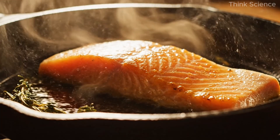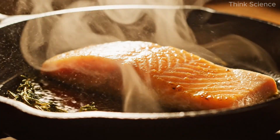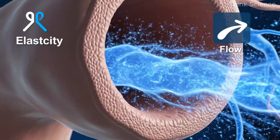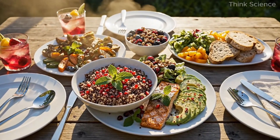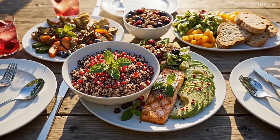The foundation of this meal is omega-3 fatty acids, found abundantly in wild-caught salmon. Salmon provides the essential EPA and DHA fats that help keep arteries flexible and improve circulation. Regular intake of omega-3s can lower inflammation, reduce clot formation, and even help regulate blood pressure.